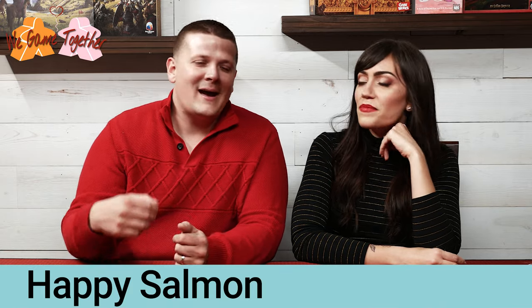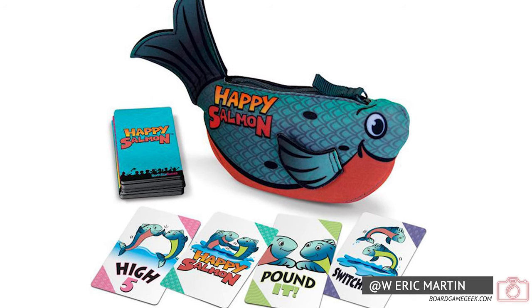Moving on to number 7: Happy Salmon! It's a really cute fast-paced hectic party card game. You're literally standing in a circle yelling out whatever's on your card — happy salmon, fist bump, switcheroo — trying to find a match with somebody else. You draw cards one by one, and when you match you do the action. On switcheroo you actually have to switch spots with somebody. Once you find a match you throw the card down, and whoever empties their deck first wins.